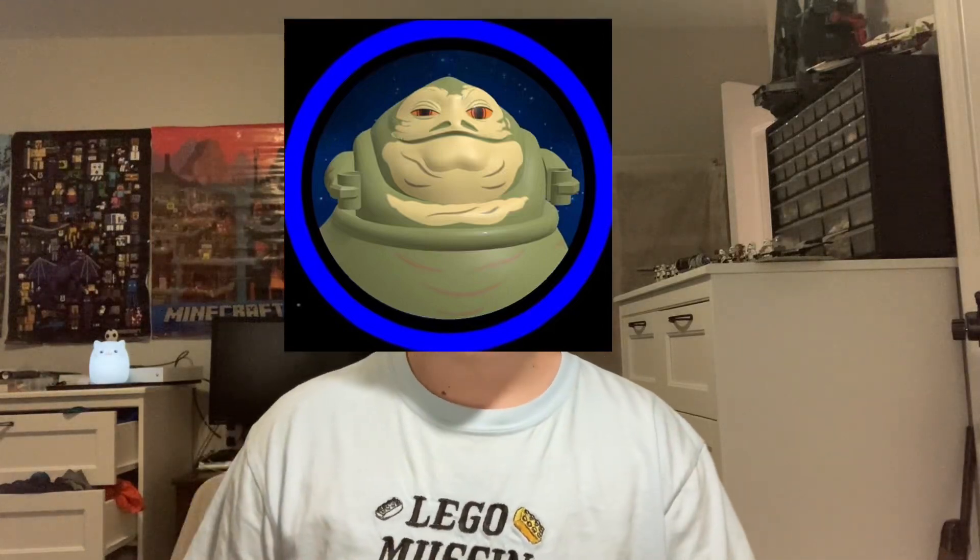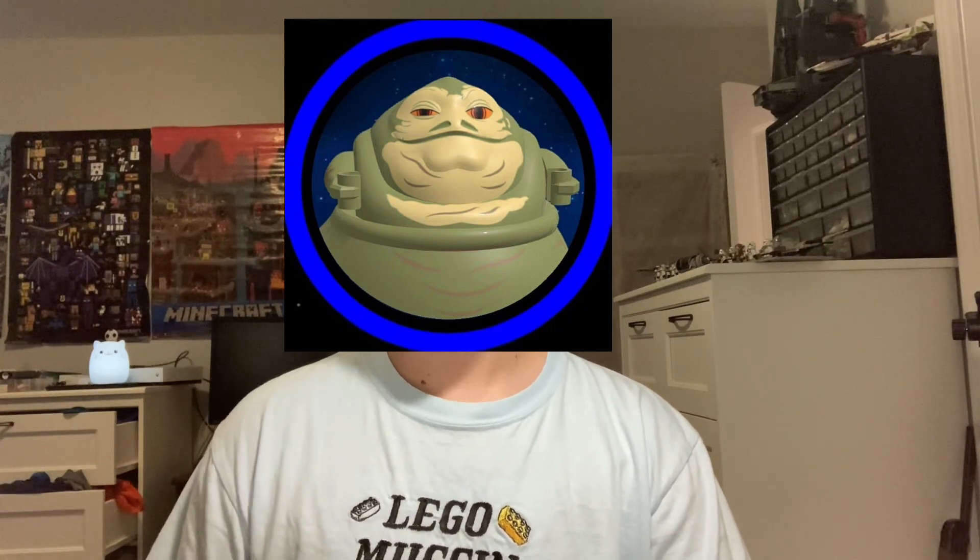Alright, LEGO just announced the new mid-scale set called the Executor Super Star Destroyer. This is an amazing looking set. In today's video, we are going to be going over everything you need to know about this set. Let's get right into this. This set is set number 75356, or the mid-scale Executor Super Star Destroyer.